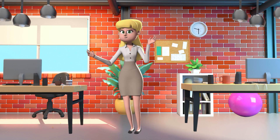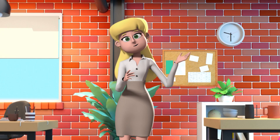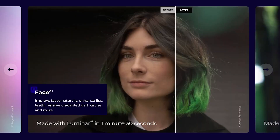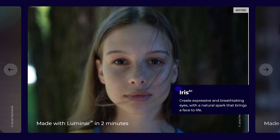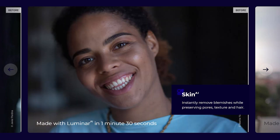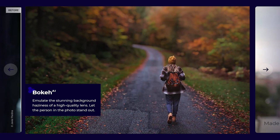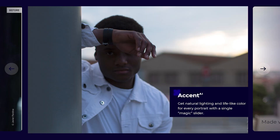Let's talk about Luminar AI's groundbreaking features, shall we? Let's start with portraits. Use body AI and face AI to gently sculpt and refine a portrait. Create eyes that are rich and expressive with iris AI. Remove blemishes and imperfections naturally with skin AI. Let your subject stand out by blurring out the background using bokeh AI. Get natural lighting and lifelike colors with every portrait using accent AI.